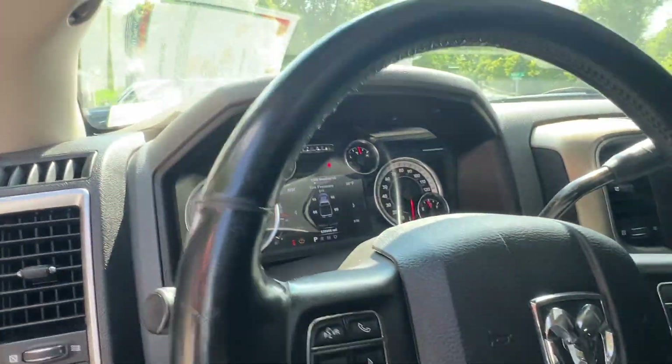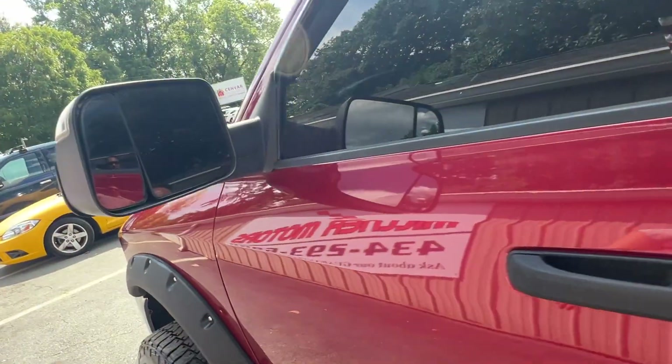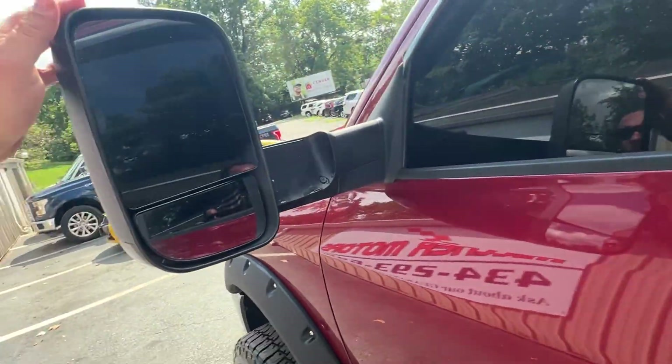No lights. You know all you Ram boys love this flip-up for your tow mirrors.